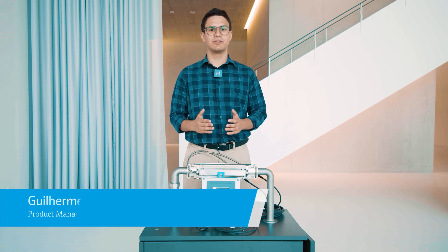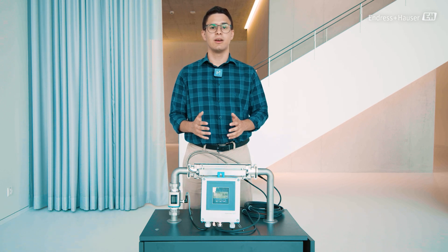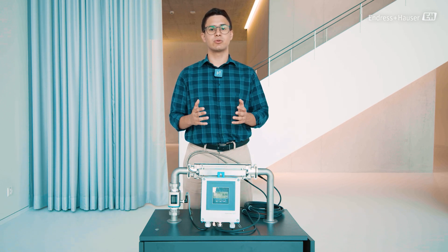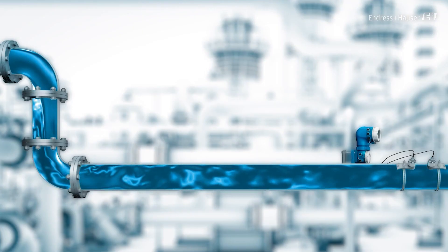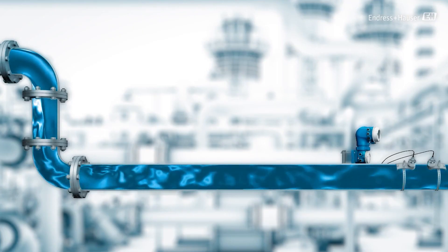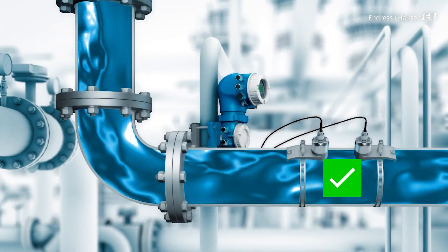Hi there! Today I want to introduce you in a practical way to our new and patented FlowDC functionality of our new generation of ultrasonic flow meters from Endress+Hauser. Flow disturbance compensation, or FlowDC, reduces the necessary straight inlet runs up to 2DN.